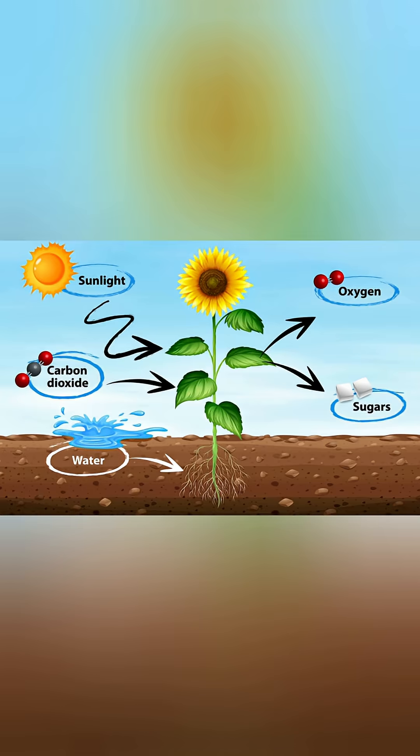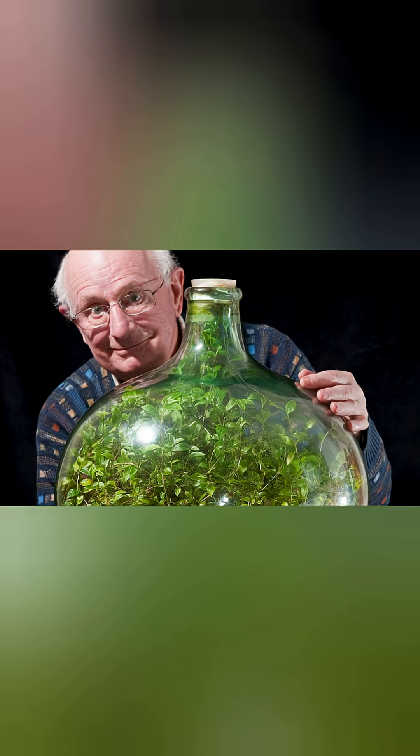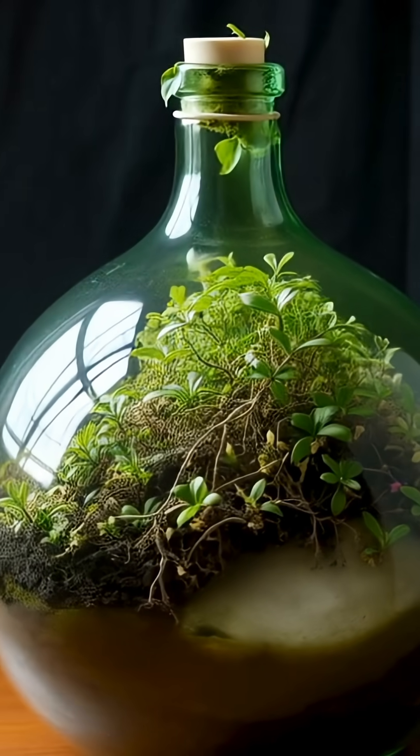The plant breathes, it produces vapor, its leaves fall, decompose, and release nutrients. Bacteria break things down. Everything works in perfect harmony.